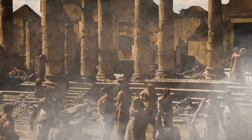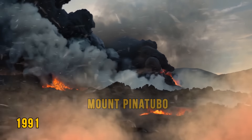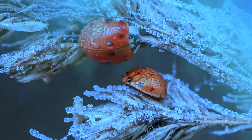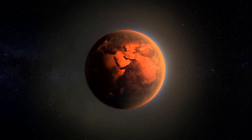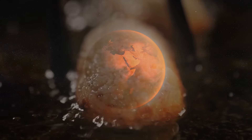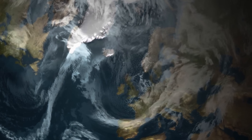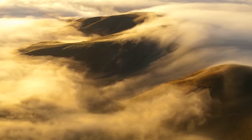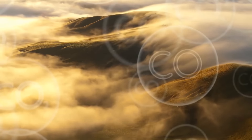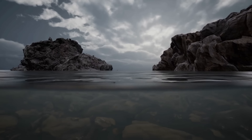When Mount Pinatubo erupted in 1991, it cooled parts of the world for two years. But the extra carbon dioxide from these eruptions could also heat the planet. Geologists also mentioned evidence in our atmosphere that such events may have happened in the distant past. During the Cretaceous period, carbon dioxide levels were way higher than today, making it difficult for marine life to thrive.